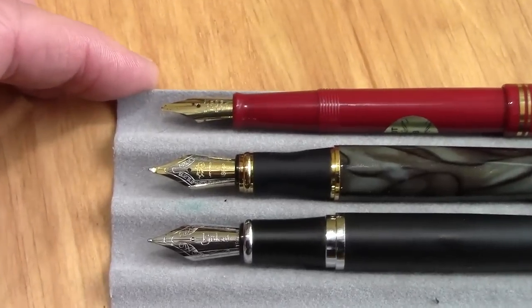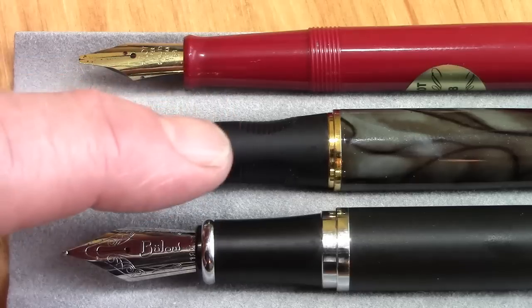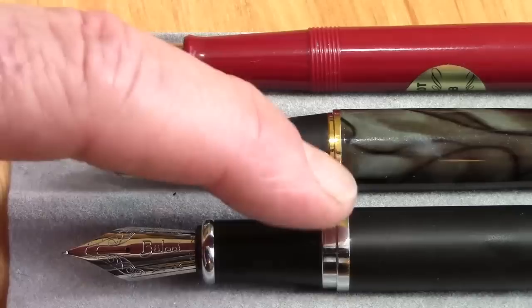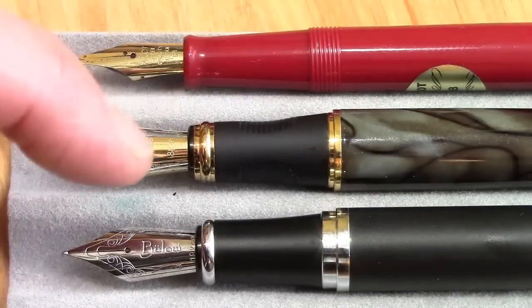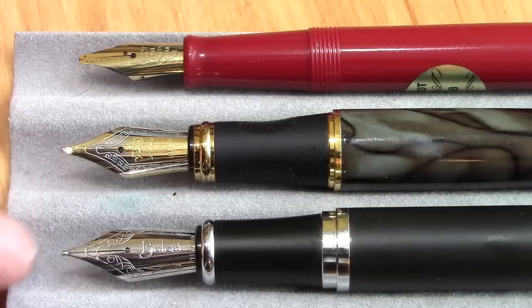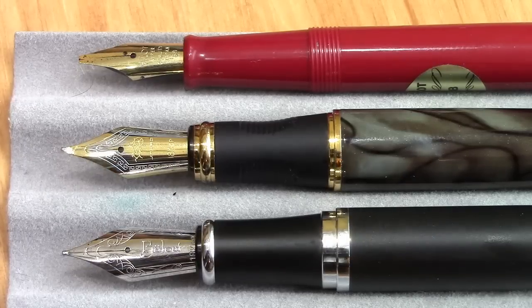If we focus in on the business section — the 450 has a contoured section that positions your fingers in a certain way, whereas the Bulo does not. They both have a metal ring and step between the section and the barrel, and a metal ring at the bottom of the section which is nice. The 78g is a completely different animal, but I wanted to put things in perspective. These are both number six nibs so you can swap in a lot of different nibs — Goulet, Jowo, whatever. That's kind of nice.